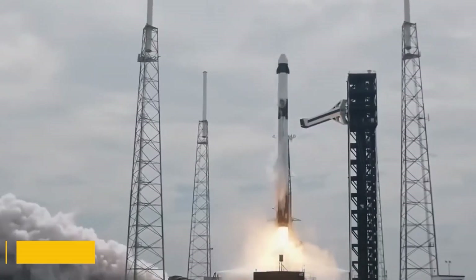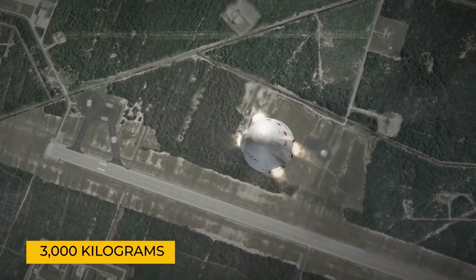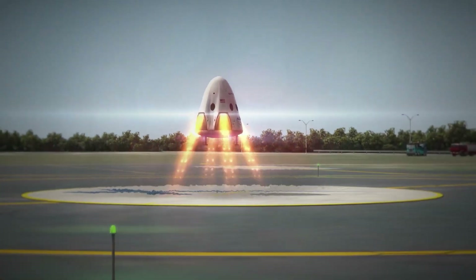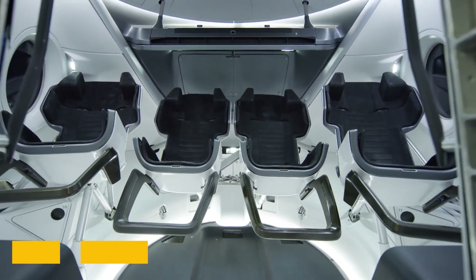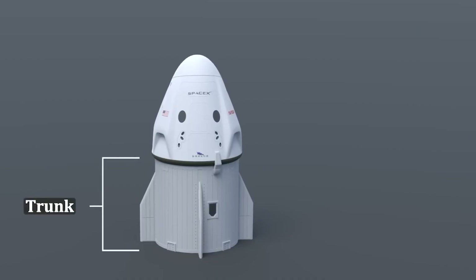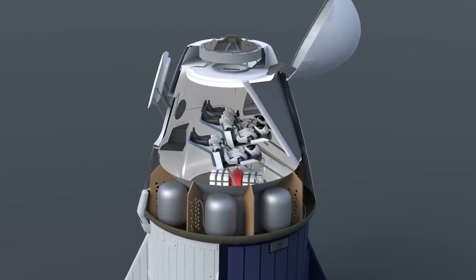The spacecraft can carry a launch payload mass of 6,000 kilograms — that's 13,228 pounds — and a return payload mass of 3,000 kilograms. This makes it essential not only for delivering supplies to the ISS, but also for bringing back experiments and equipment that need to be returned to Earth. Inside, the pressurized section provides a volume of 9.3 cubic meters (around 328 cubic feet), housing both crew members and sensitive cargo. The trunk can hold an additional 37 cubic meters of volume, or about 1,300 cubic feet, making it possible to transport even larger items.